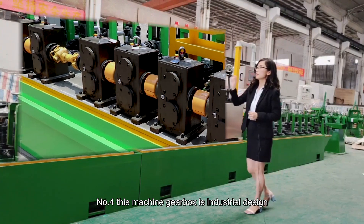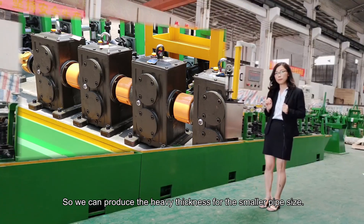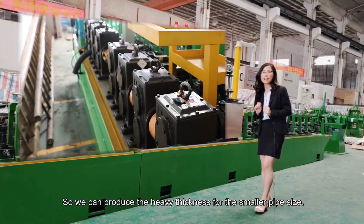Number four: this machine's gearbox is industrial design, so we can produce heavy wall thickness for the smaller pipe sizes.